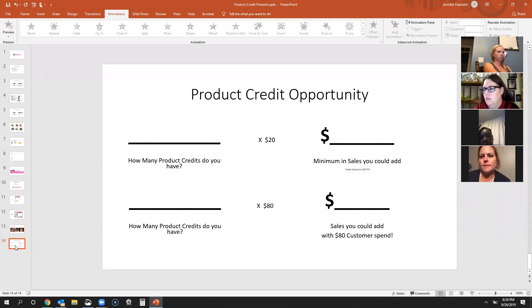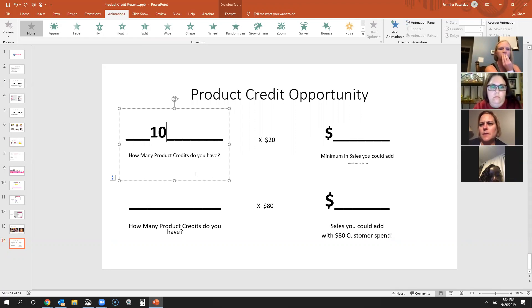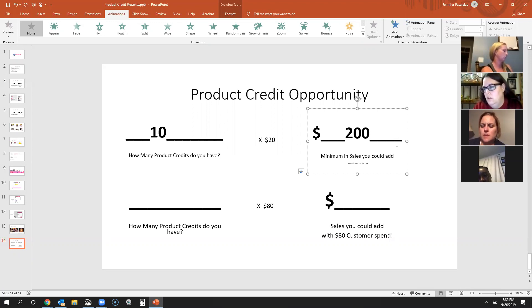This is a worksheet I want you to fill out. How many product credits do you have? Let's say you had 10 customers on your report — if they all redeemed, the minimum you could have is a $200 party. That's $50 in commission for you; you're making $5 on every one of those $20 credits redeemed. But if you push them to get Pink Sky bundles and spend $80 each, you could have an $800 party. That would be a $200 paycheck. And if you're also the hostess, an $800 party gives you $125 in hostess credit on top of the $200 commission.